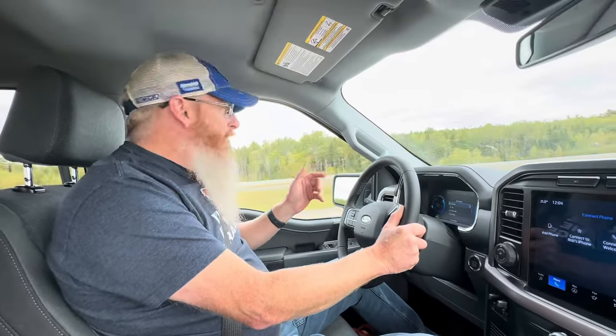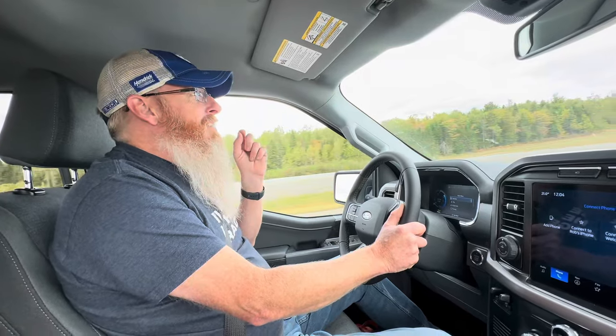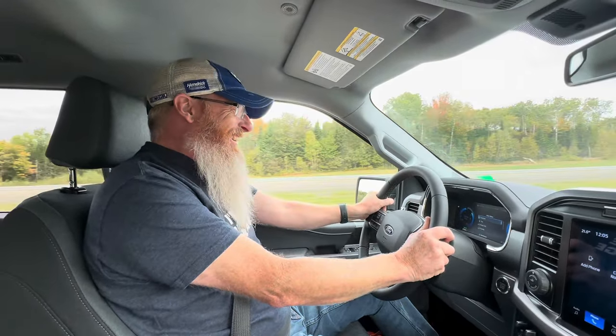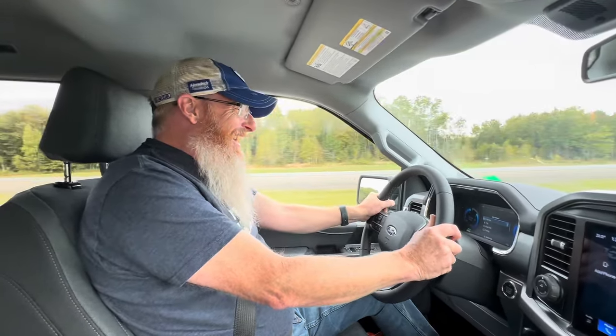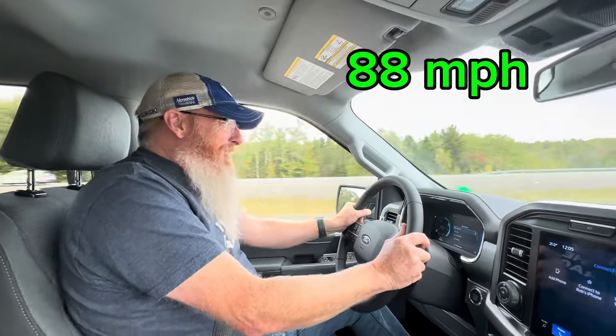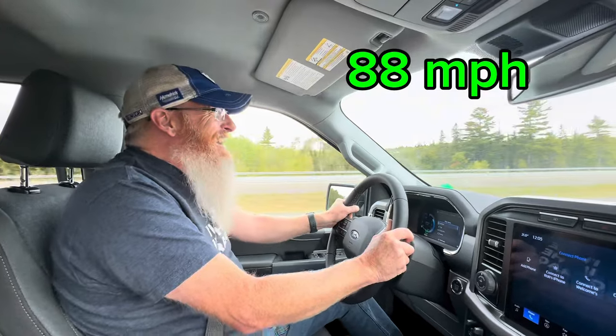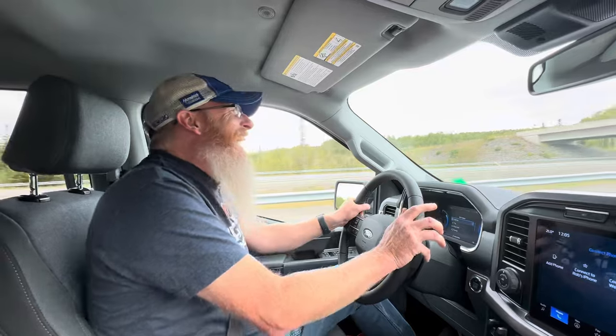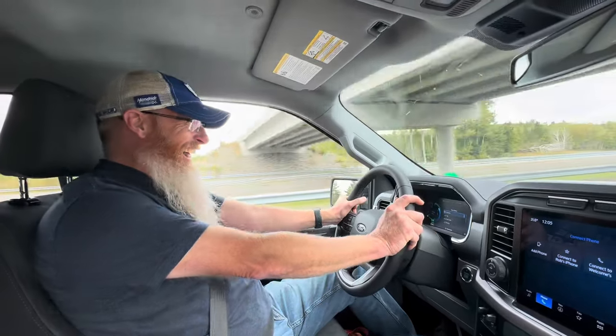We're going to pull over here, wait for traffic to go by, and do a launch. Ready? Three, two, one — oh geez! Oh my god! And there's 140 kilometers an hour. Holy crap. Dude, that's wicked. That is wicked.